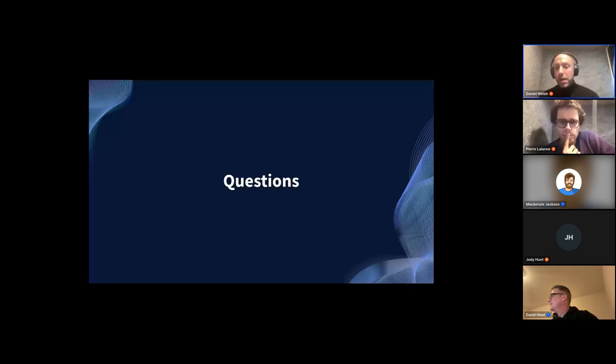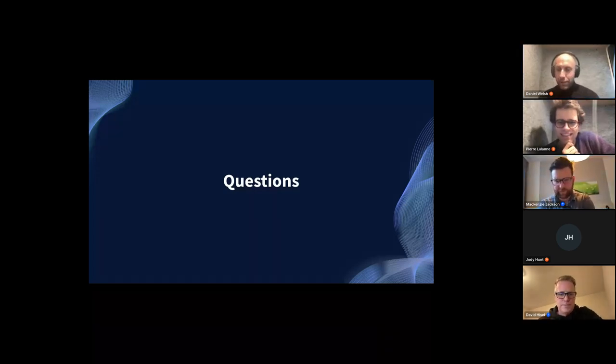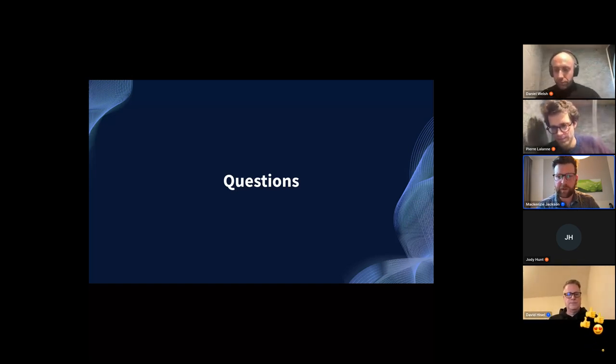Before we turn it over to CyberArk, are there any questions from the crowd? If you have specific questions you can ask them at any time using the questions tab at the bottom.